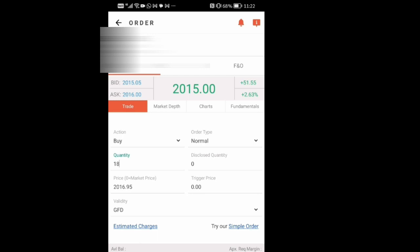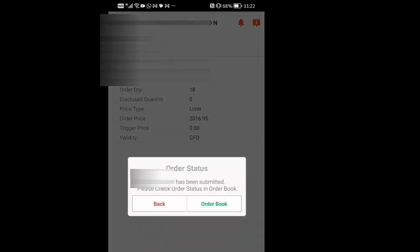Choose order type Normal. The price is the same as the market price. Disclose quantity: zero. Trigger price: zero. Select validity as GFD — Good for Day. Then click the Buy button. After that, select Yes for confirmation. Within seconds, the order will be fully executed.